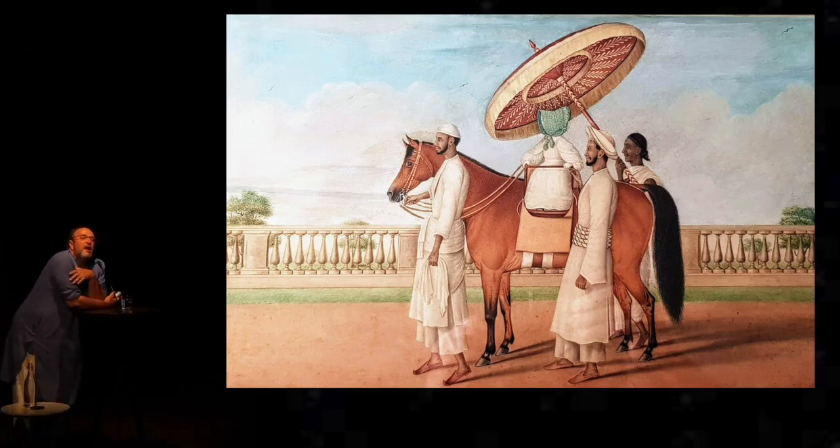Then, from the Botanical Gardens, the fad passes out into Calcutta proper.